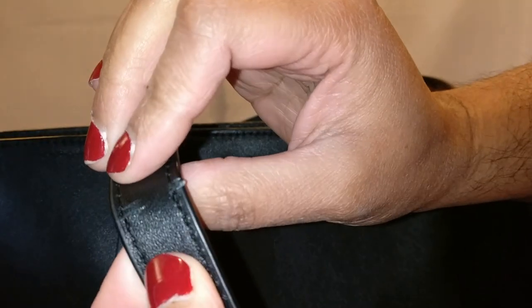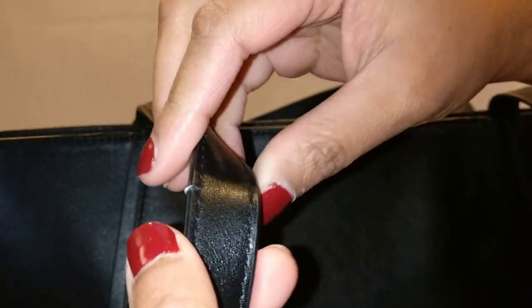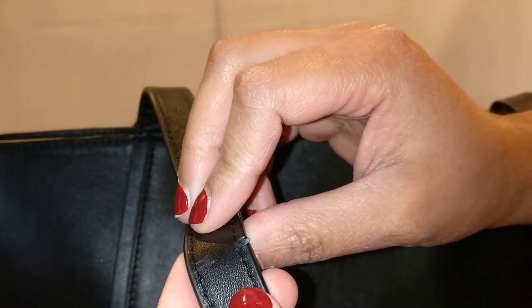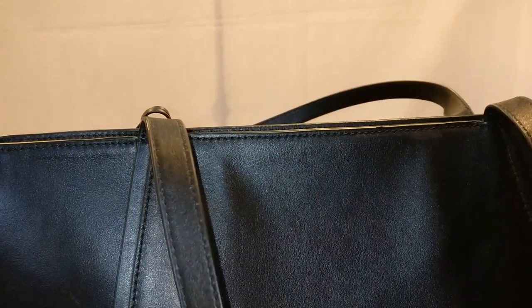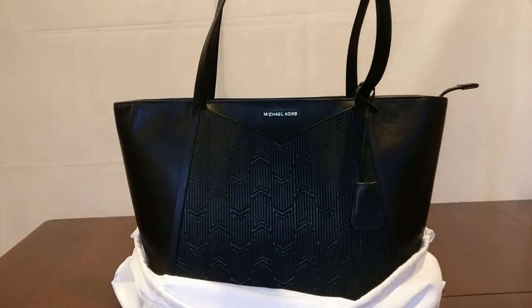Not only that, can you see those cracks starting to form? They're not forming on the other side — I don't know how they're there. Honestly, it looks like it got cut with something, but I don't have scissors or a box cutter near my bag, so it has to be cracking. I don't think it could be anything else.